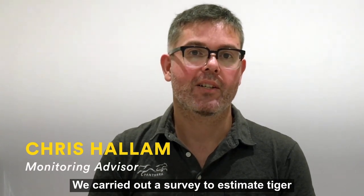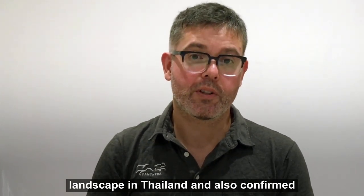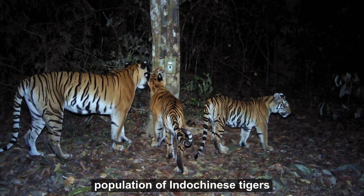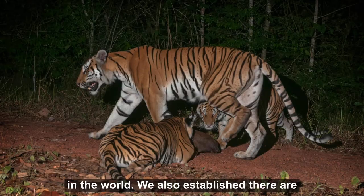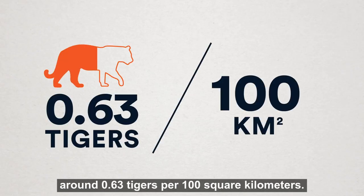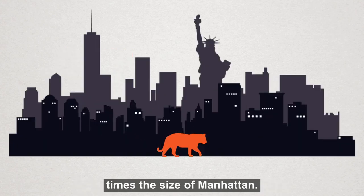We carried out a survey to estimate tiger numbers in a globally important conservation landscape in Thailand and confirmed the area holds only the second known breeding population of Indo-Chinese tigers in the world. We also established there are around 0.63 tigers per 100 square kilometres — about one tiger in an area three times the size of Manhattan.